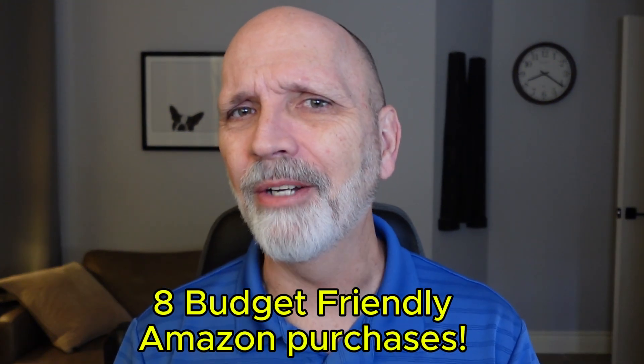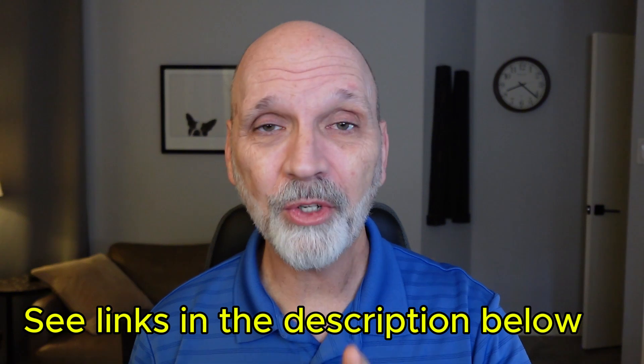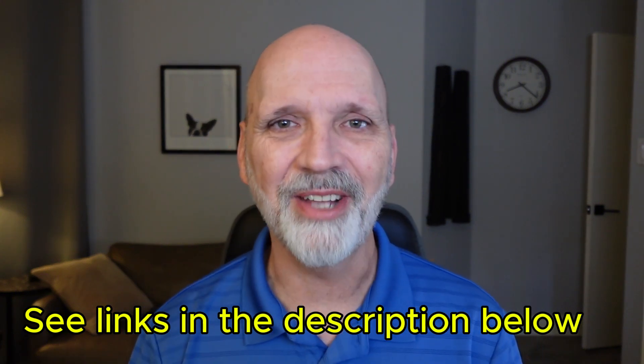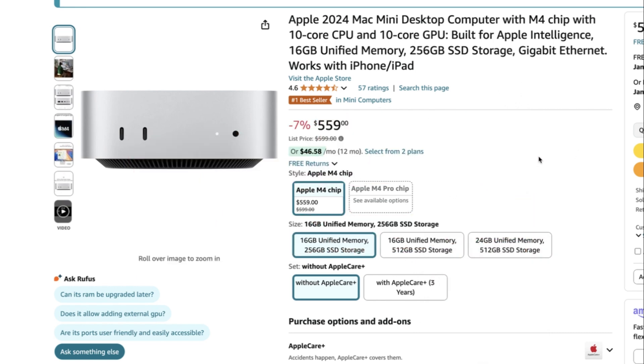Hey everyone, welcome back to the channel. Today I'm going to share with you some deals that I took advantage of on Amazon using the Black Friday deals in 2024. I'm doing this in order to set up my brand new Mac Mini M4 computer workstation. I scored some amazing discounts on eight items to put this workstation together. I'm putting links in the description below for all of these items. These are all items I'm purchasing to create the most budget-friendly, up-to-date, and highly maximized for performance computer workstation.